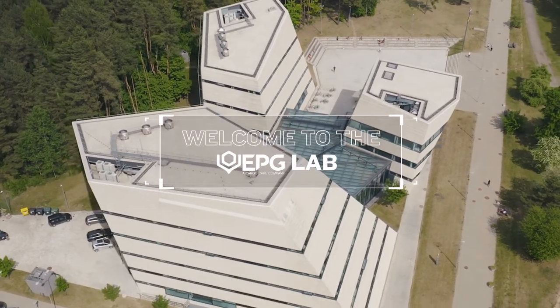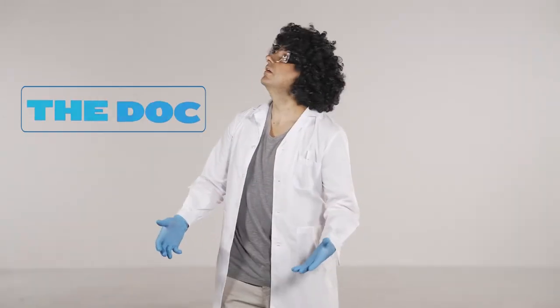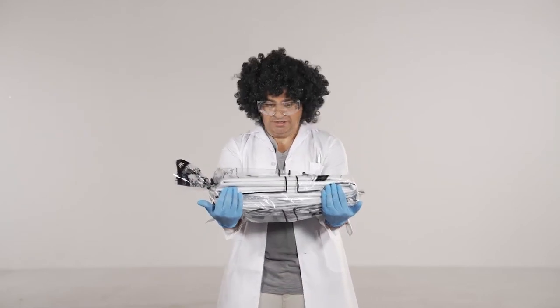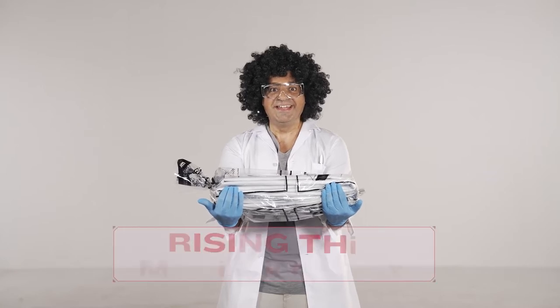Welcome to the EPG Lab, where we're joined today by The Doc. You haven't forgotten about our Temco Liner Flow Test, have you Doc? For this experiment, we're going to be raising the temperature. How about we get ourselves ready for this adventure?